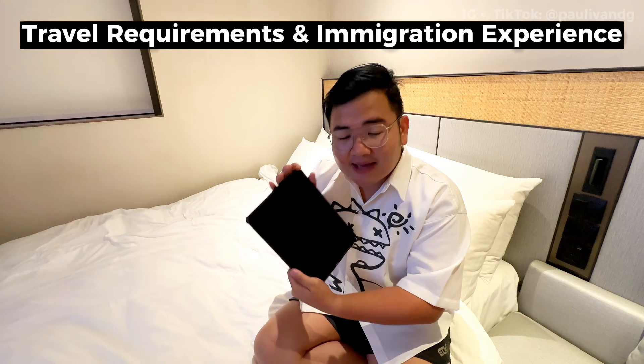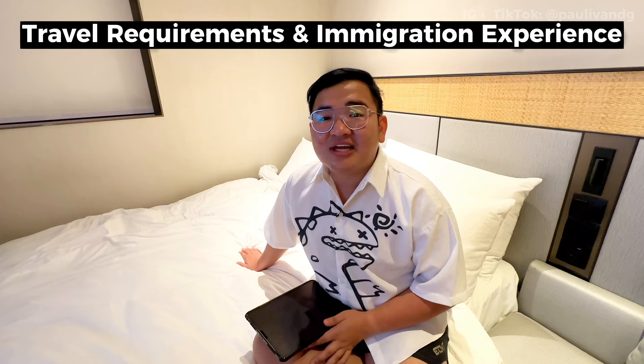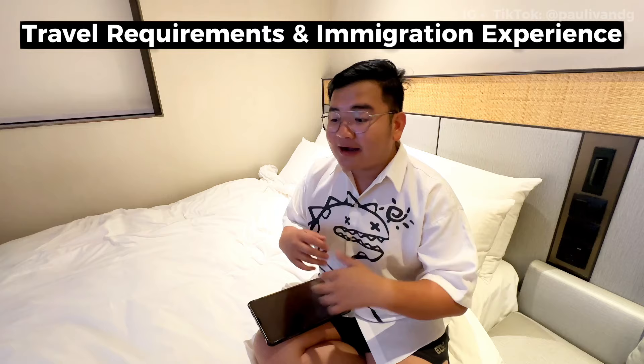Hello guys, it's already 12:31am here in Singapore. I just woke up and had a slight dinner. Now I want to share my experiences here in Singapore — what happened, what requirements you need to prepare, and what to expect. First, let's talk about the travel requirements.